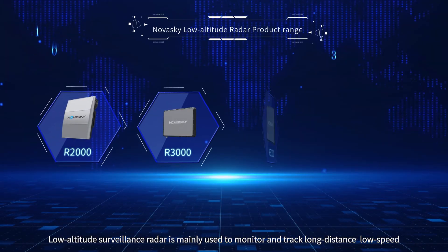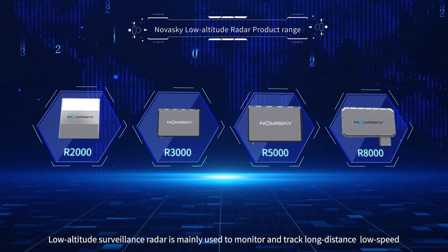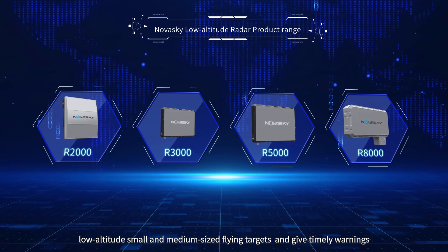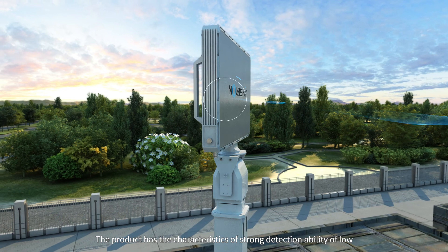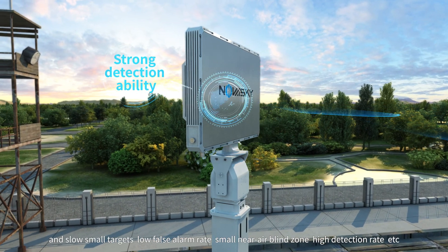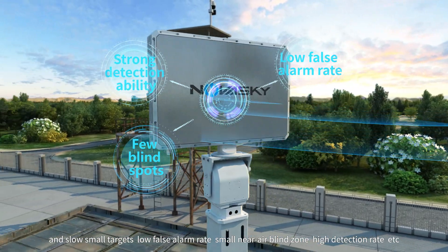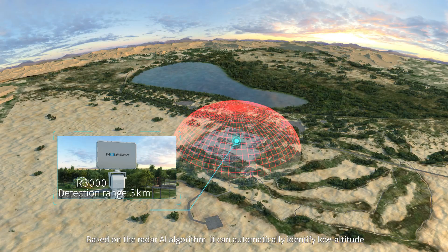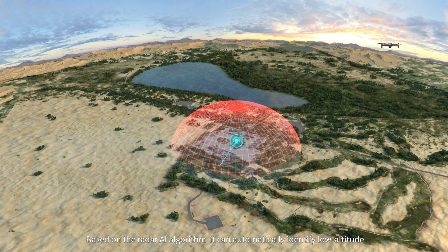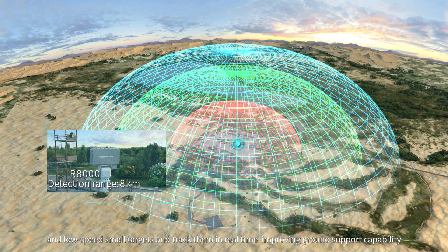Low-altitude surveillance radar is mainly used to monitor and track long-distance, low-speed, low-altitude small and medium-sized flying targets, and give timely warnings. The product features strong detection ability for low and slow small targets, low false alarm rates, small near-air blind zone, and high detection rate. Based on the radar AI algorithm, it can automatically identify low-altitude and low-speed small targets and track them in real-time, improving ground support capability.